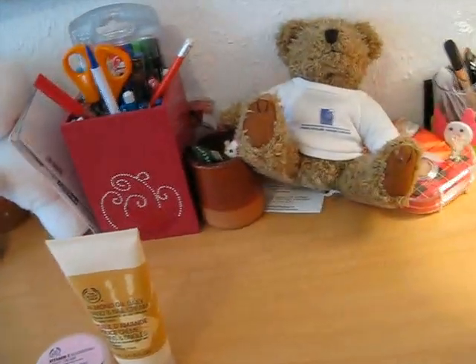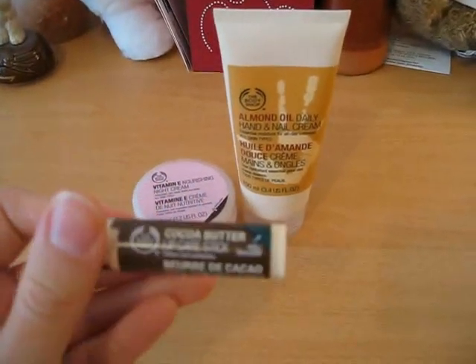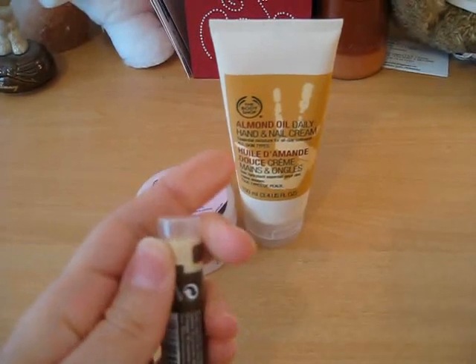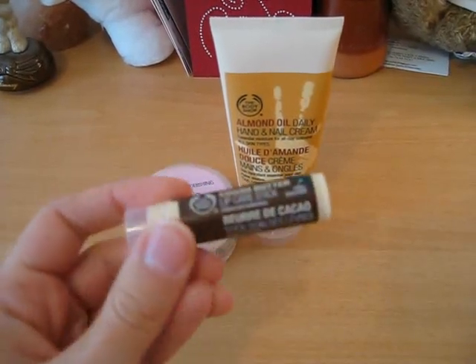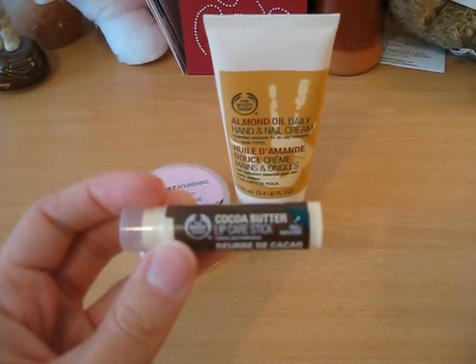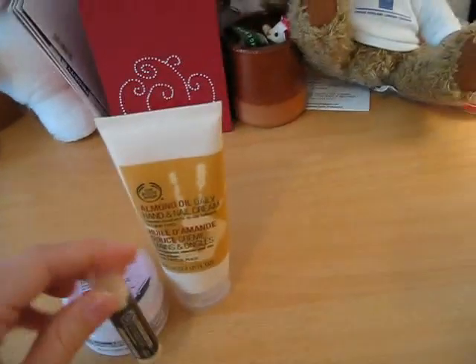Then I also got the Cocoa Butter Lip Care Stick. It smells like cocoa or chocolate, and it's really nice. I really like it. That's the Cocoa Butter Lip Care Stick from The Body Shop.